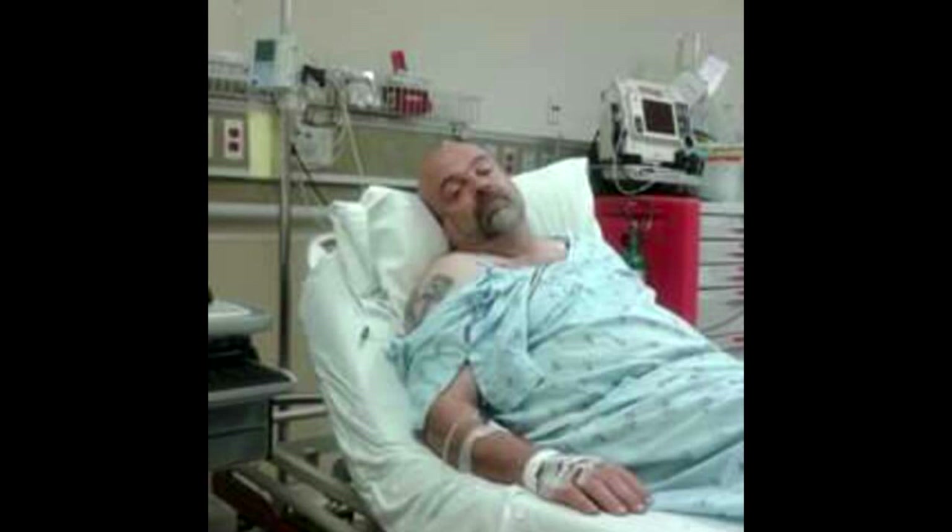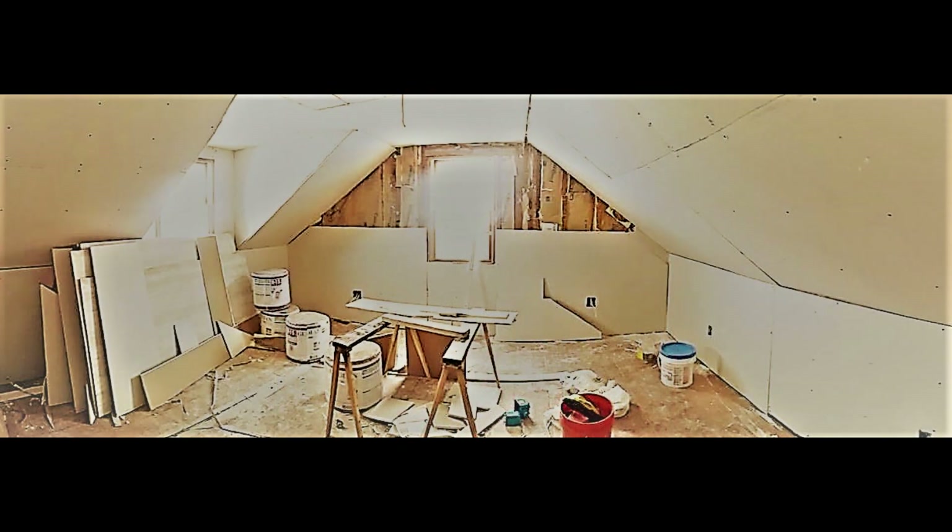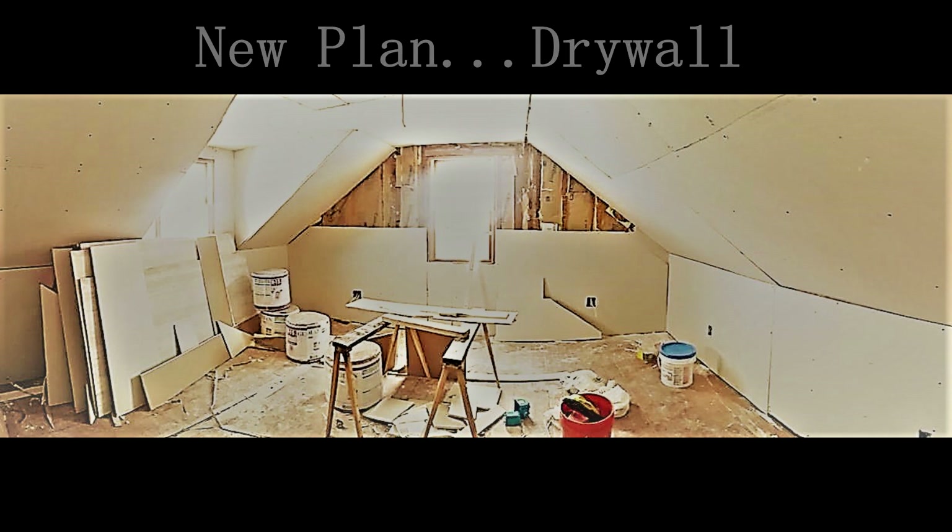As we neared the holidays and I was done with treatment, we knew we would get the renovation back on track. We hired a friend of the family to come in, and within just a matter of days he had the entire room fitted with drywall.